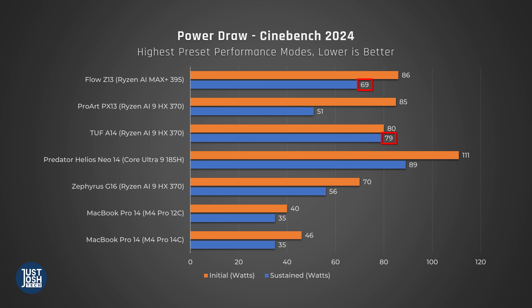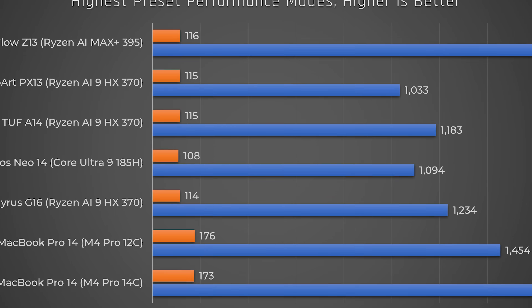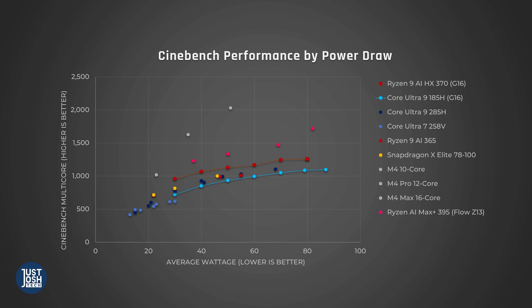One of the reasons this processor performs so well in such a small chassis is its power efficiency. It draws less power than the TUF A14 and the much larger Predator Helios Neo 14, yet it performs better. When we drill down into our scatter plot, you can see that its power efficiency is way better than any Windows laptop processor.